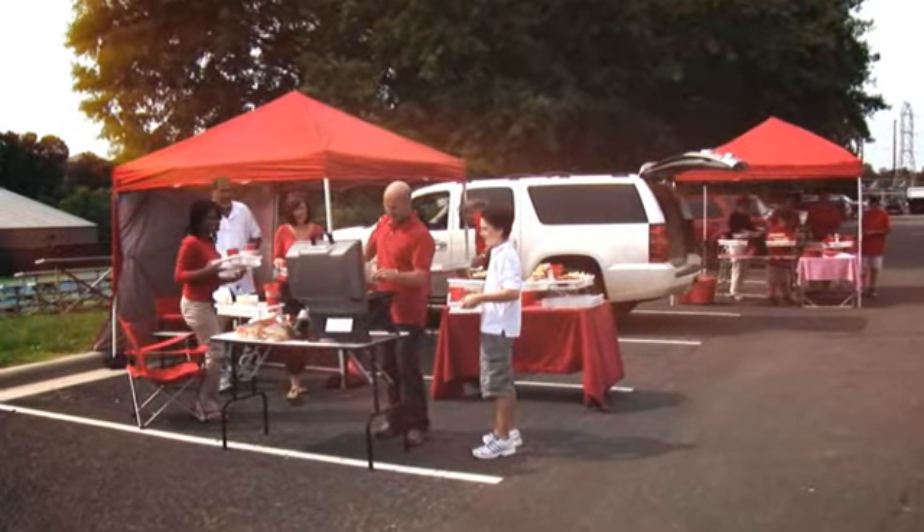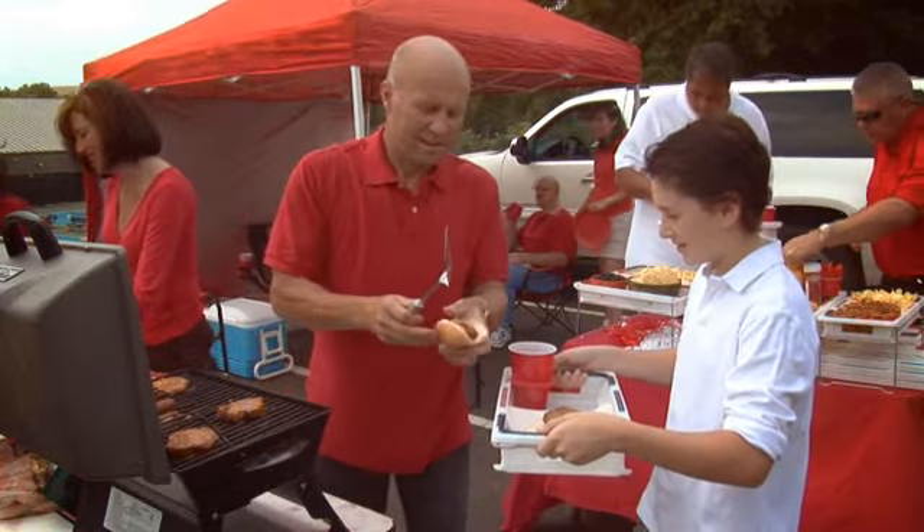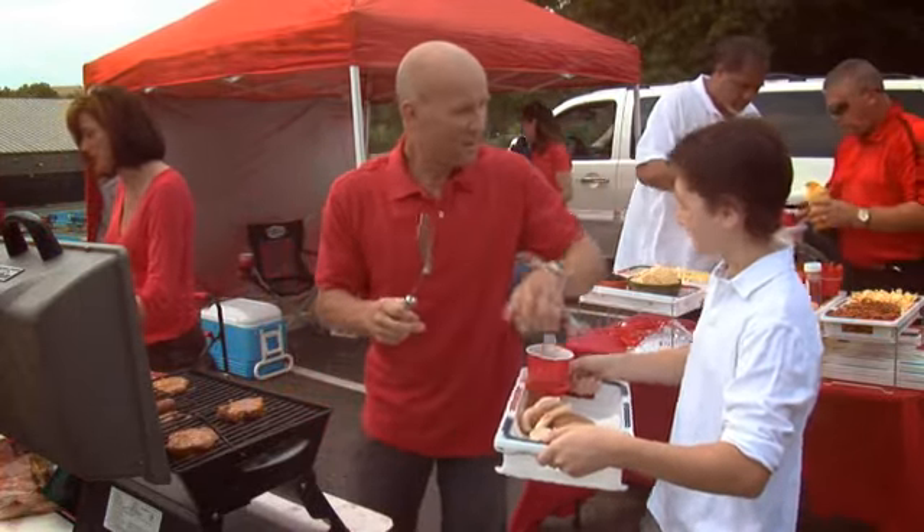Tailgating for some is the best part of the game. Be prepared for the best tailgate party ever with the Freedom Tray. No matter what the Grill Master serves up, the Freedom Tray can handle it.